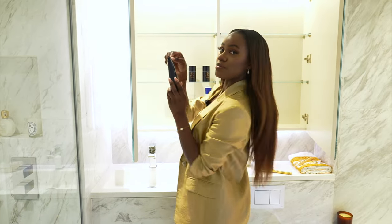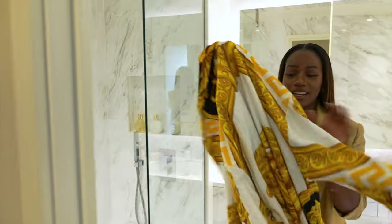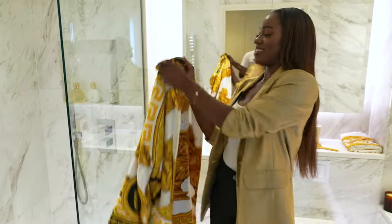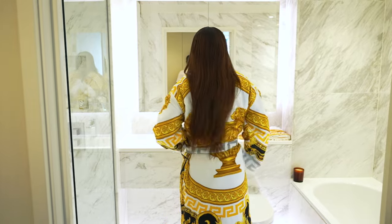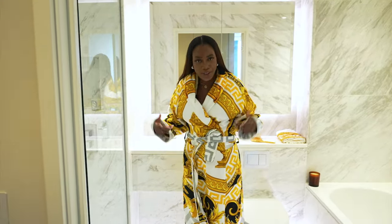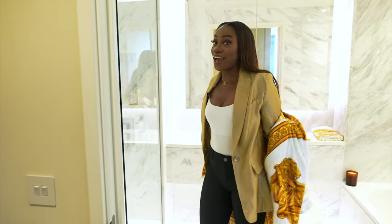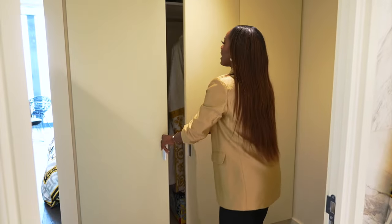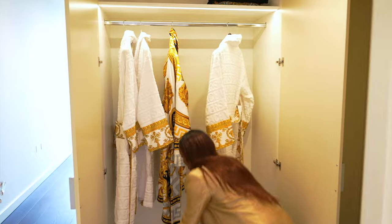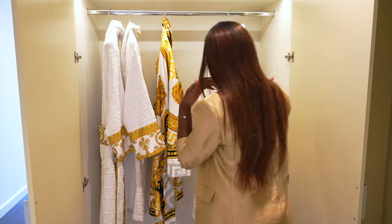In every wardrobe there are these Versace robes. I've always seen them online and wondered if I'd want one — let me try it on. Oh, you actually feel rich! Like I feel rich right now. It's a bit hot but yeah, everywhere in this apartment they have these robes. I'm wondering if they just come with the apartment — robes galore and Versace slippers too. You are literally walking a Versace ad in this house.